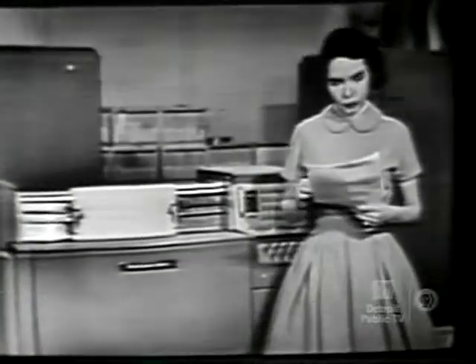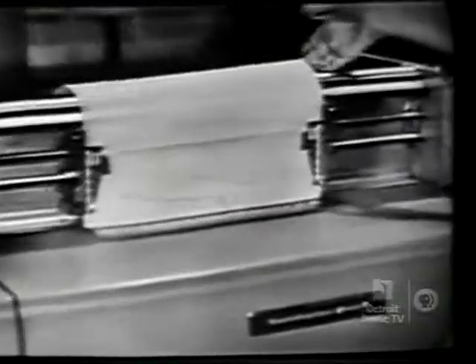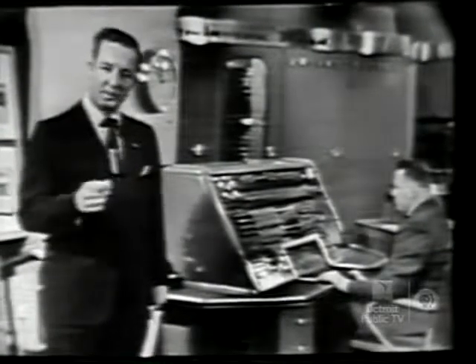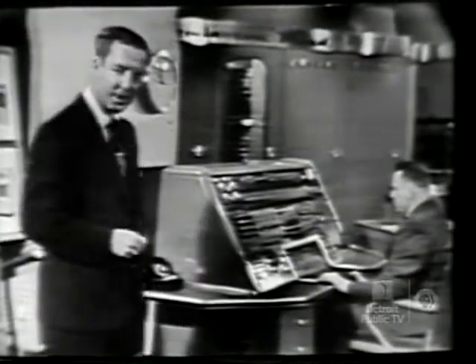Now, here is where we get the answers. You might call it the voice of UNIVAC. Actually, it's a high-speed printer that prints results at the rate of 600 lines a minute. So you can see that UNIVAC is both fast and versatile. The most important is the assurance that UNIVAC will give you the right answer.